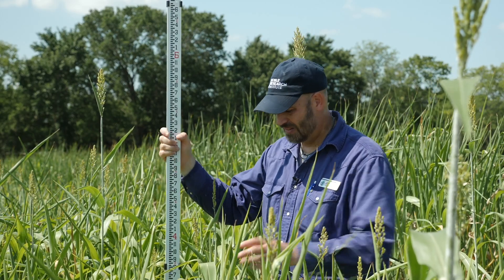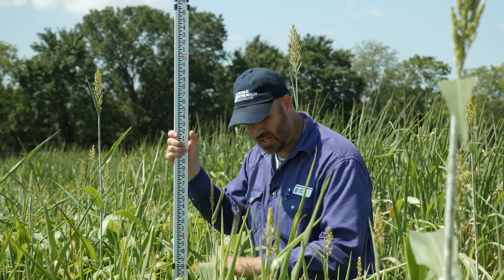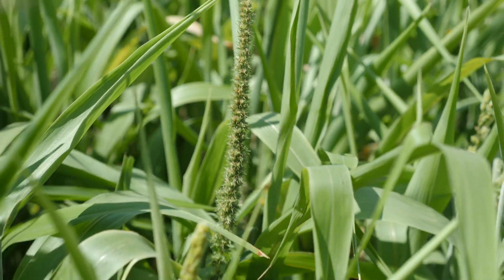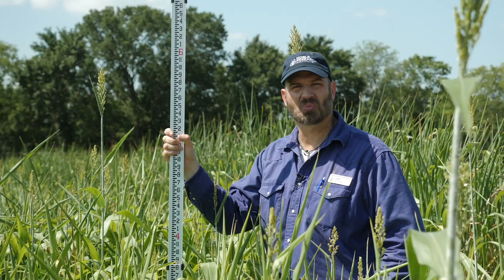Our temperatures have been about normal. We're 10 weeks post-planting. Nice thick growth, lots of shade, but we did not out-compete the pigweeds that were again very heavy pressure in this plot. 400 BMR forage sorghum, Ardmore, Oklahoma.